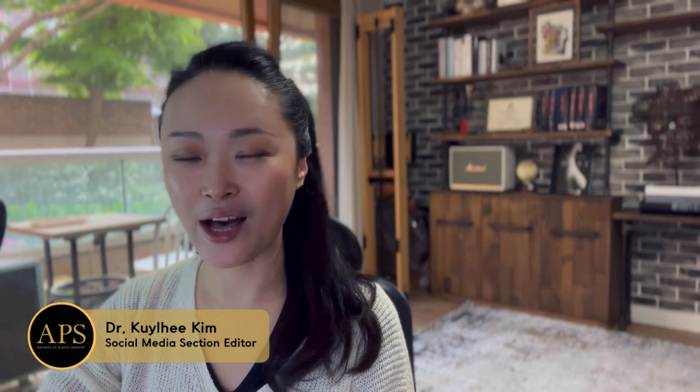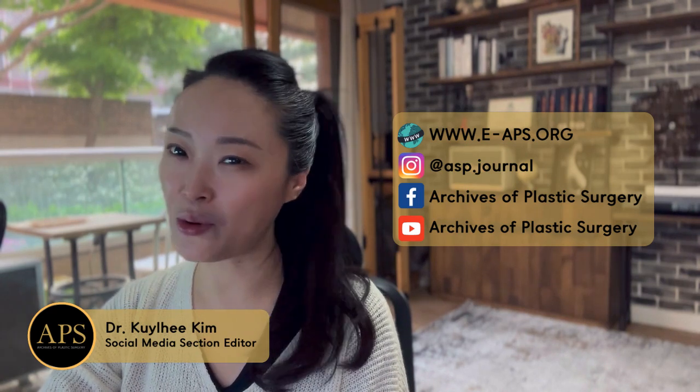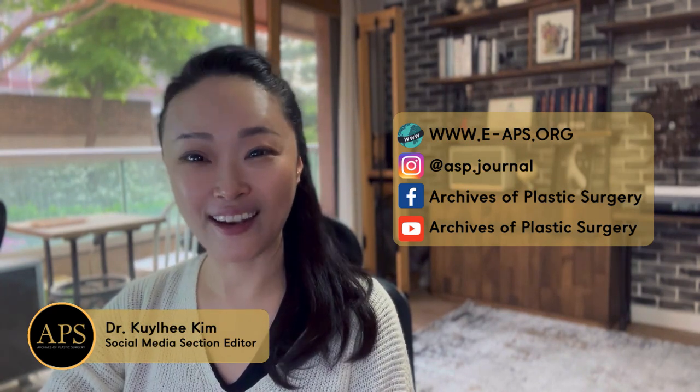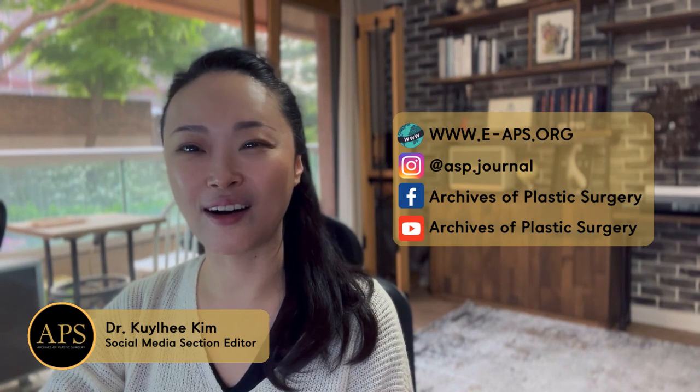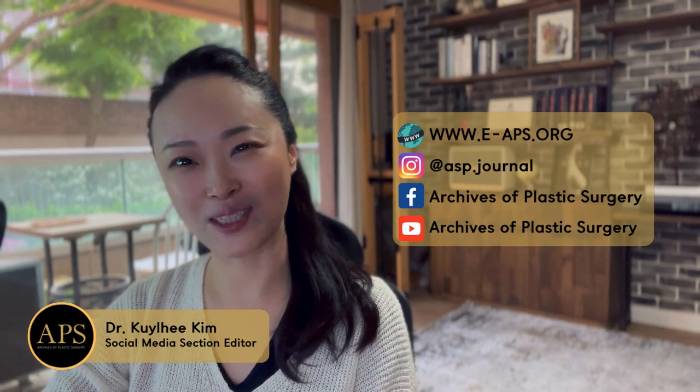I highly recommend this article and also encourage you to check out the entire March issue of the APS. APS is an open access journal so anyone can view it. Let's connect through the APS's Instagram, Facebook group, and YouTube channel.